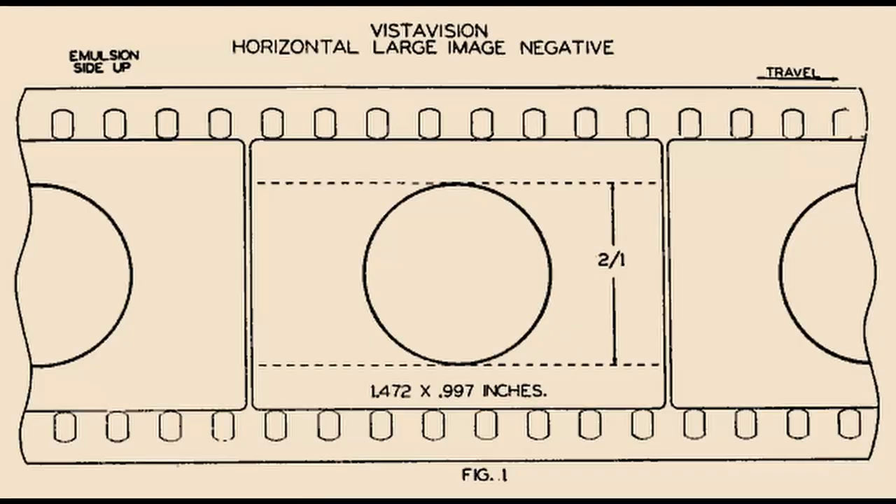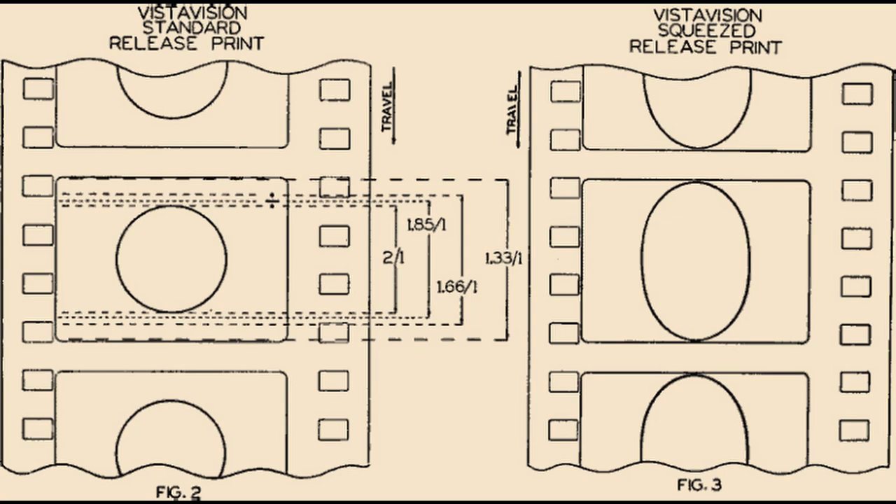We'd been through this partially before in the review of Spartacus, which used a process called Super Technorama 70. Technorama was actually VistaVision with a 1.5 squeeze on it, which meant they could produce 70mm prints at 2.2 to 1 at the end of the process, and also by cropping top and bottom, 2.35 to 1 or 2.39 to 1. Paramount incorporated guidelines for cameramen to ensure they weren't cropping heads or too much of the picture, allowing release prints in the original VistaVision format of around 1.66 to 1.